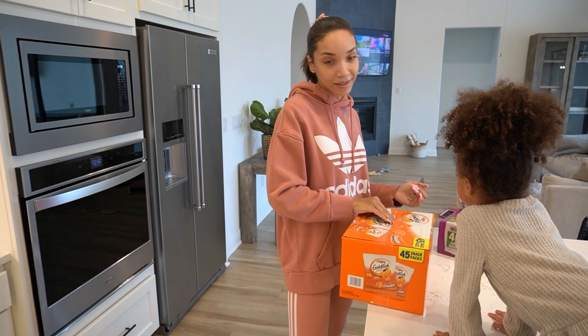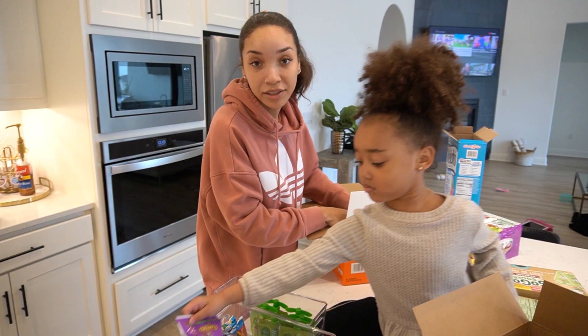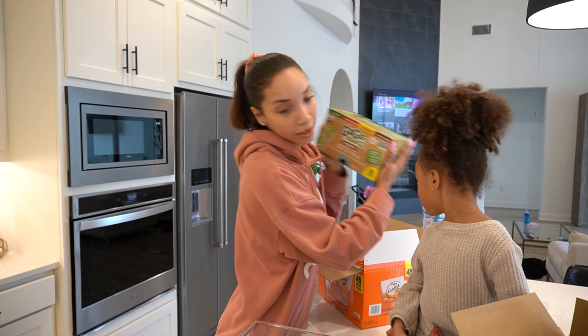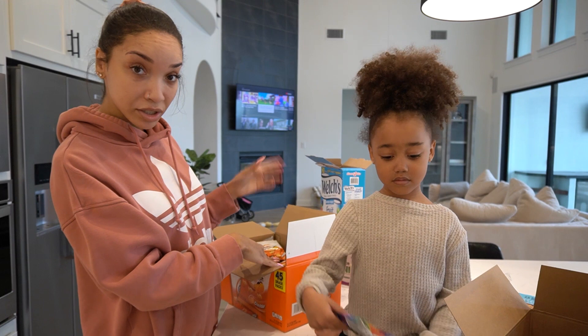Comment down below and let me know what are your favorite snacks, what your kids like, and what you normally get from Costco — put me on! Share your recommendations in the comments so we can all learn from each other. Ziya's favorites are the Goldfish, she loves the GoGo SqueeZ applesauce pouches, and of course the fruit snacks and granola bars. If you have any other recommendations, comment down below. We're going to finish putting away all the stuff and we'll see you in the next video. Bye!